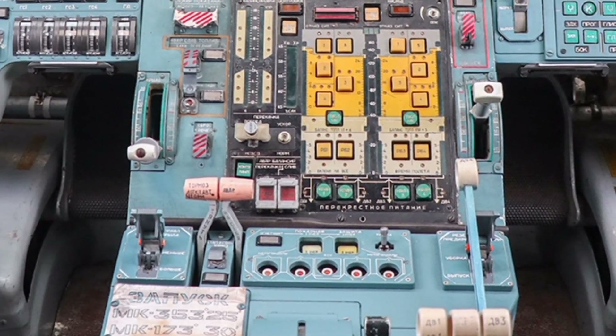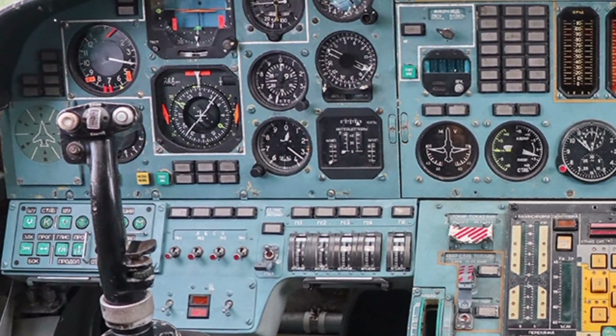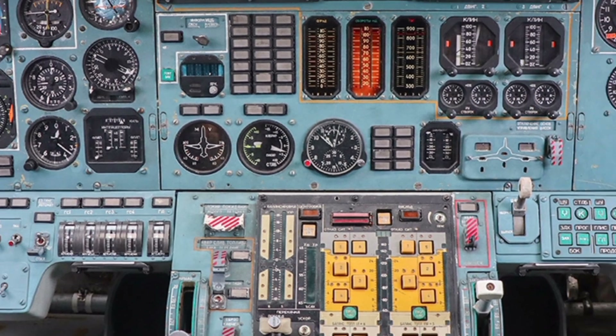The digital cockpit has been modernized with high-resolution displays and improved communication systems, ensuring that the crew can operate more efficiently and safely in complex combat environments.